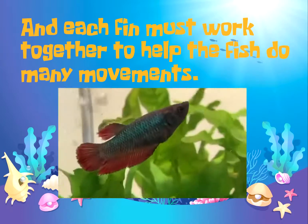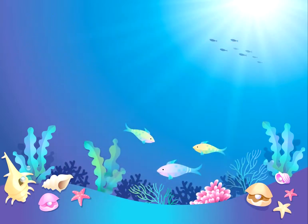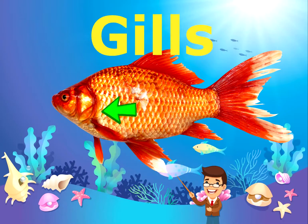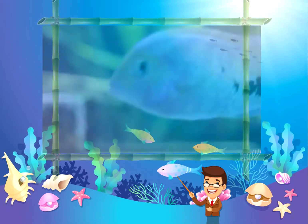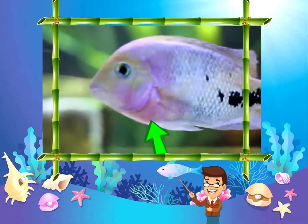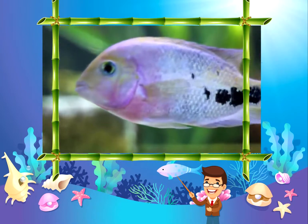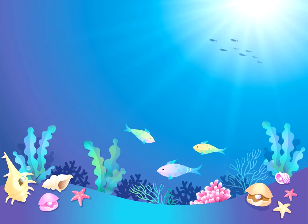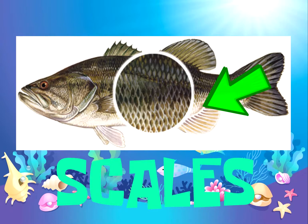So how do fish breathe underwater? They have gills. Gills help provide breathing for the fish. If you look closely, you can see that the gills are at work helping the fish breathe underwater. Fish are also covered with scales. Scales provide protection to the fish and also help them swim.